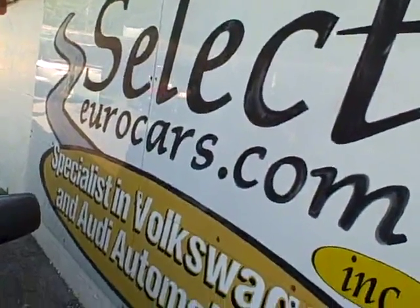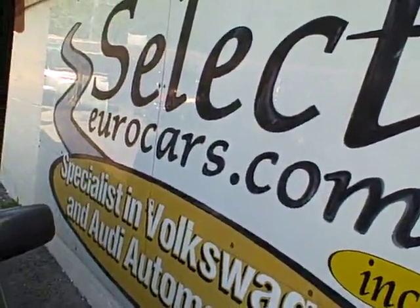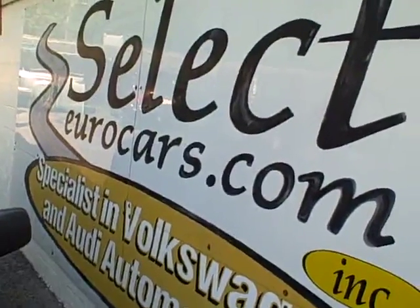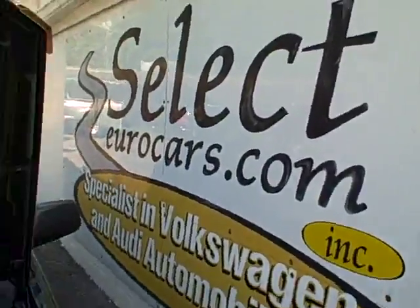Those with the best credit get phenomenal low rates. Those who've had serious credit problems, we often can help — might need a third down, maybe more, but it's a chance to build your credit, so important these days. We're open seven days a week — 315-789-2200. Please come and enjoy.